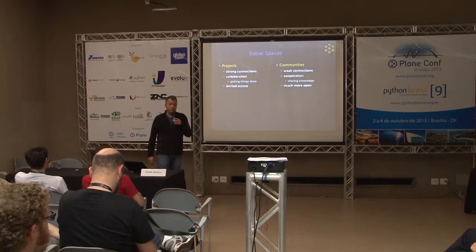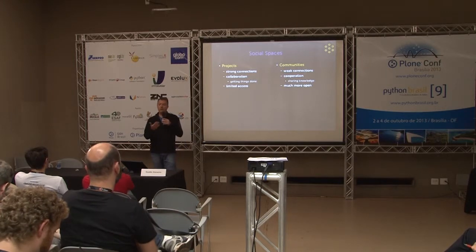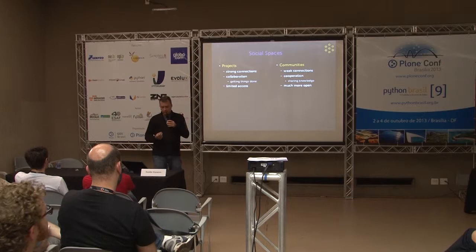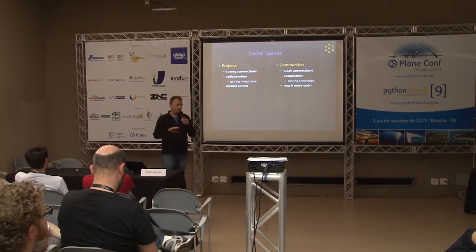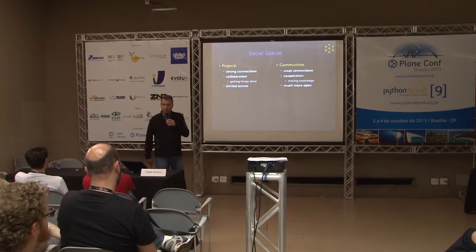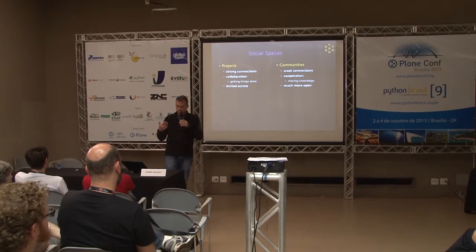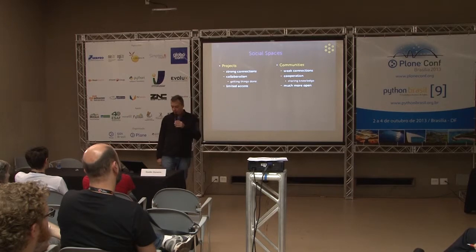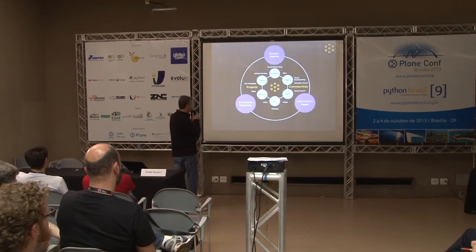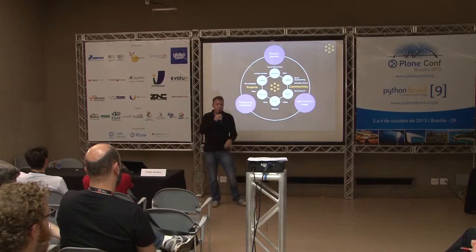We also have social spaces, grouped into two classes. Projects involve teams collaborating with strong connections, frequent interactions, close colleagues — about getting stuff done together, usually with tight security. Communities have far weaker, more spread-out interaction across an organization — more about cooperation and sharing knowledge than getting things done — and can be much more open. Projects align to the processes side; communities align to the knowledge-sharing side.